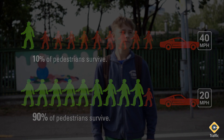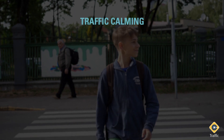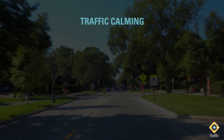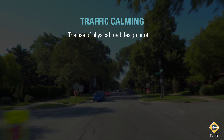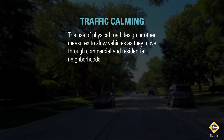In the wake of increasing pedestrian fatalities in the U.S. and Canada, many cities have begun adopting traffic calming programs to help slow traffic and save lives. Traffic calming refers to the use of physical road design or other measures to slow vehicles as they move through commercial and residential neighborhoods.